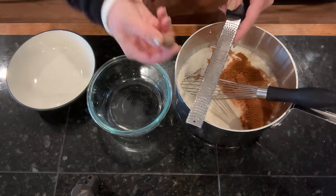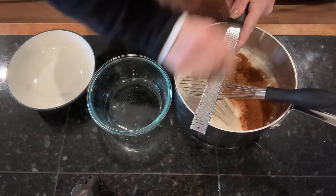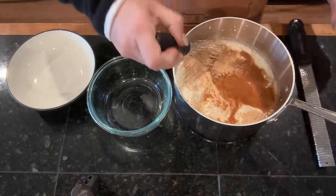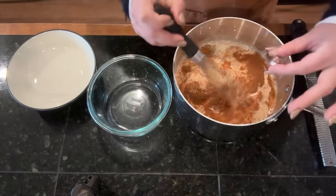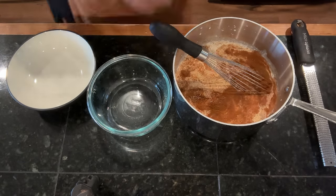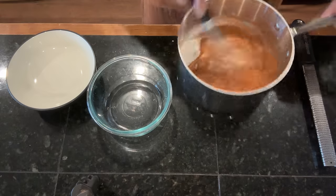I'm going to add some fresh nutmeg — I dropped it, so I had to fish that out and wash it off. Won't go to waste. I'll let it dry out before I put it back in the spice cabinet. Let's get this on the stove and turn the heat on low.